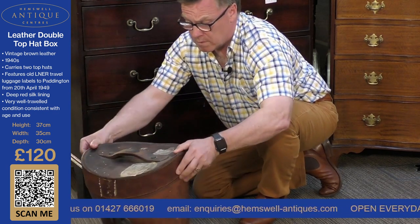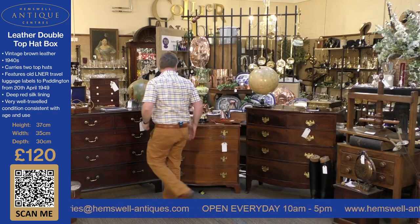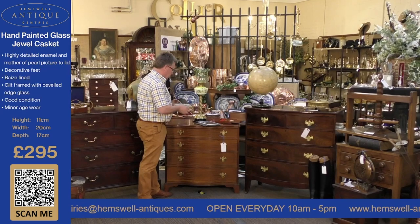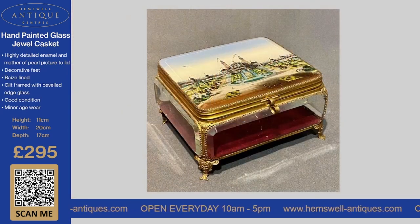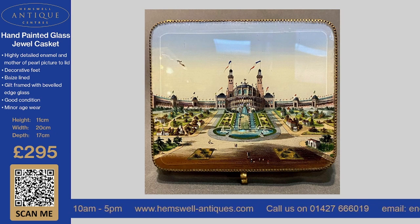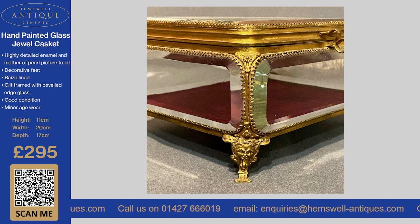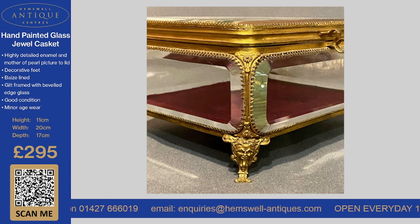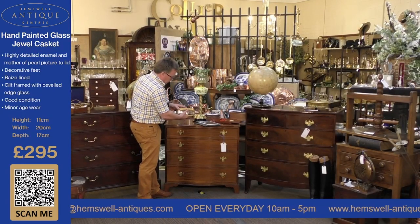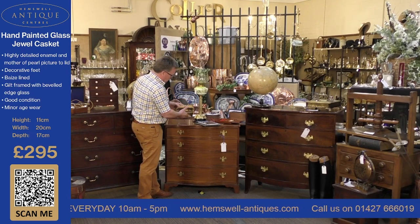We do loads of props for films these days with Netflix and Warner Brothers. The next thing we've got is a really nice hand-painted jewel casket. It's highly decorated — enamel with a mother of pearl picture to the lid, and inside is a red base. It has decorative feet and beveled glass around it. It's in very, very good condition with minor age wear and has a clip on the front to lock it closed. This item is £295.